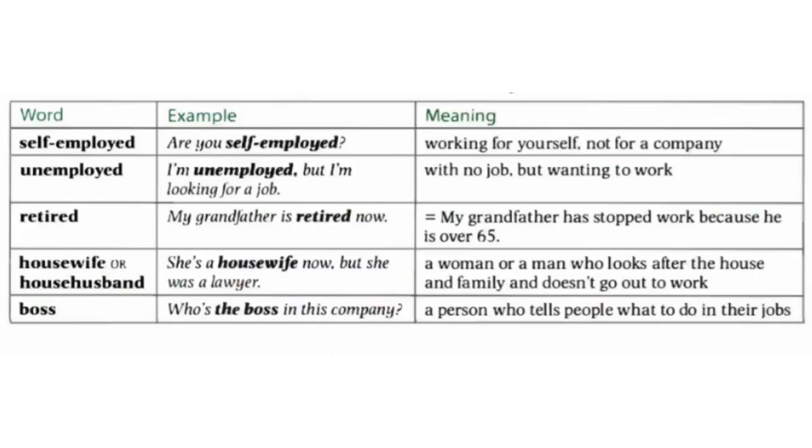In this unit, we can learn some other vocabularies with their examples and meaning. The first one is 'self-employed' — it means you work for yourself, not for a company. For example, 'Are you self-employed?' Another word is 'unemployed' — it means with no job but wanting to work. For example, 'I'm unemployed, but I'm looking for a job.'